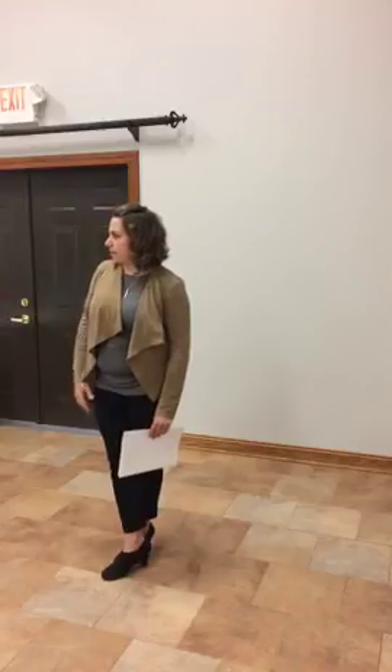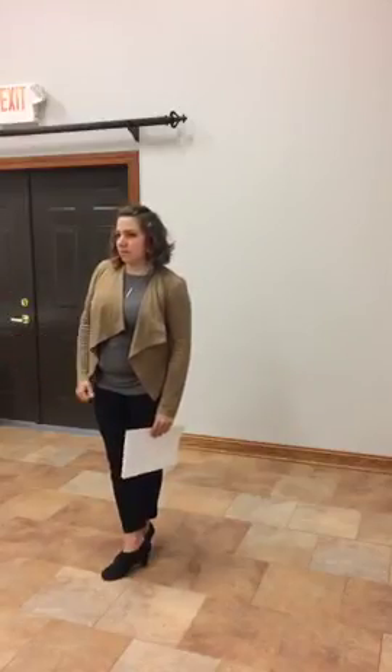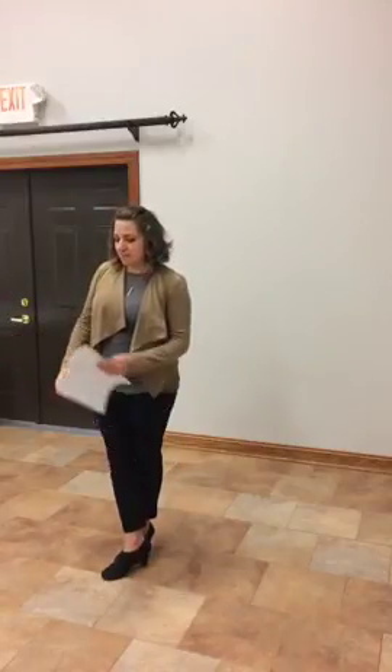Dr. Sally Brown is my mother — she's a chiropractor as well — and Dr. Rudy Byron is a medical doctor with an integrative practice in town. So let's start talking.